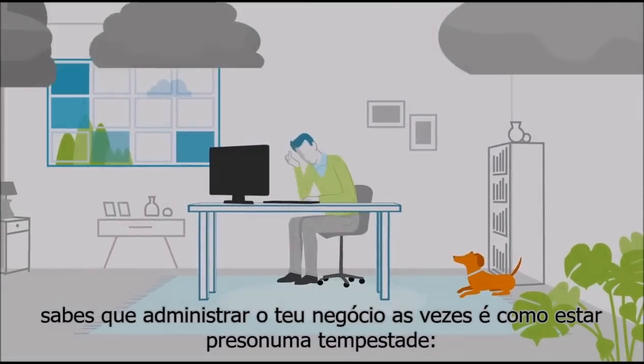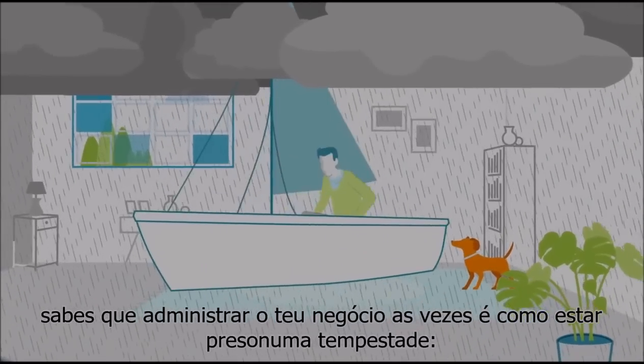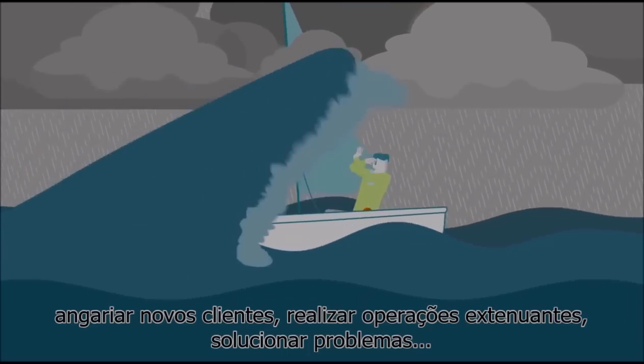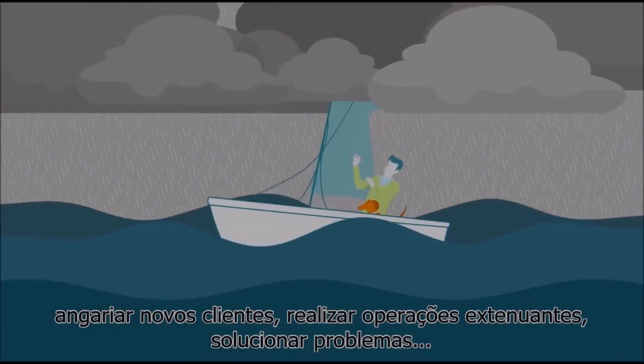As a Wi-Fi solutions provider, you know that sometimes running your business can feel like you're stuck in a storm, fighting for new clients, stressful operations, troubleshooting problems.